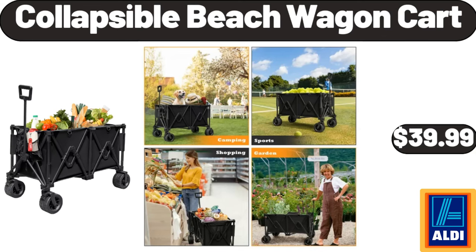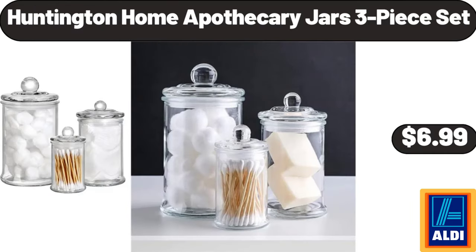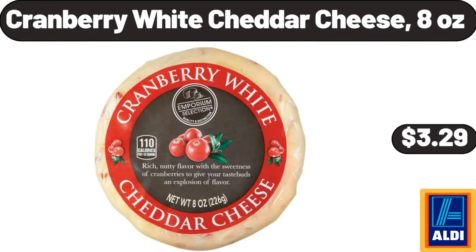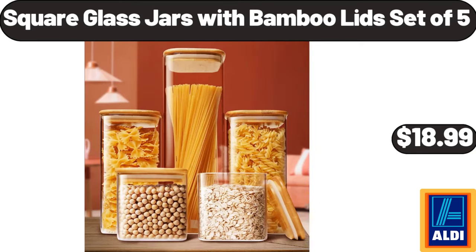Collapsible Beach Wagon Cart, $39.99. Huntington Home Apothecary Jars 3 Piece Set, $6.99. Dishwashing Soap Dispenser, $8.99. Cranberry White Cheddar Cheese 8 Ounces, $3.99. Square Glass Jars with Bamboo Lids Set of 5, $18.99.